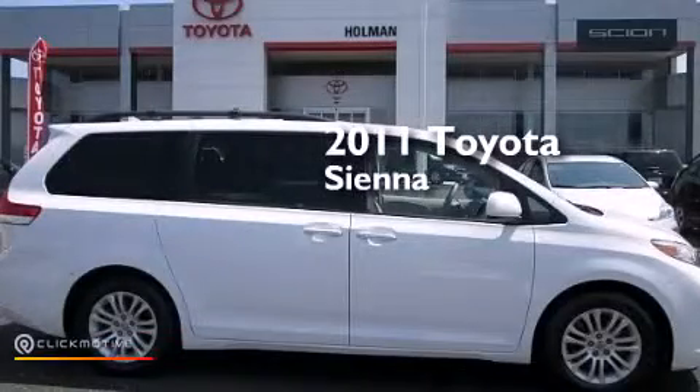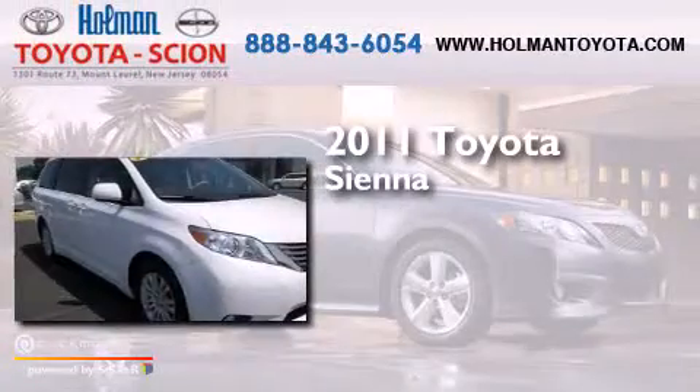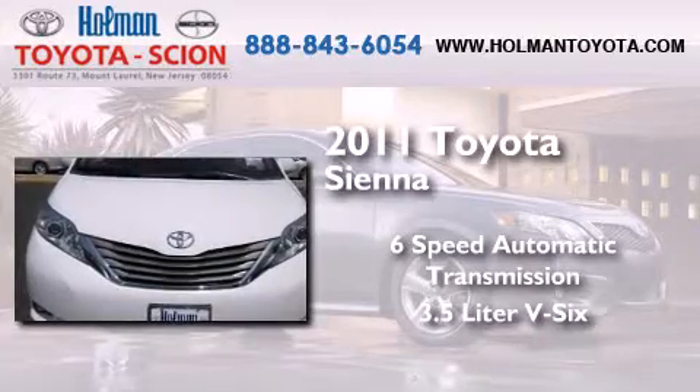This is a certified pre-owned 2011 Toyota Sienna. This minivan has a six-speed automatic transmission and a 3.5-liter V6.